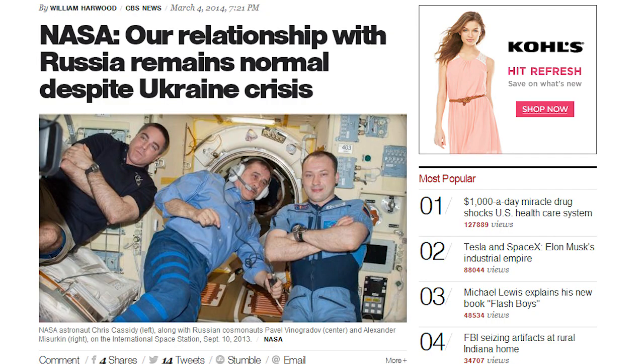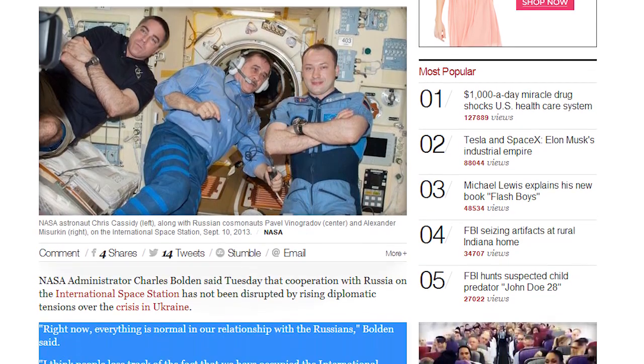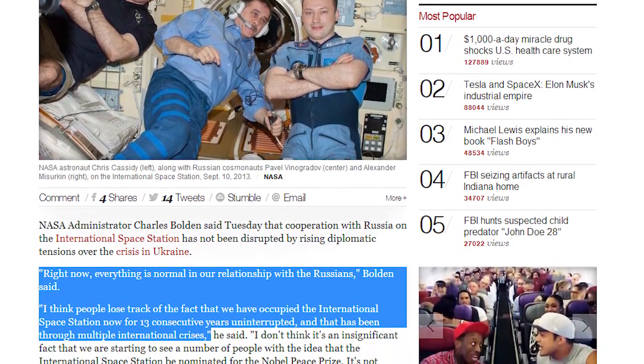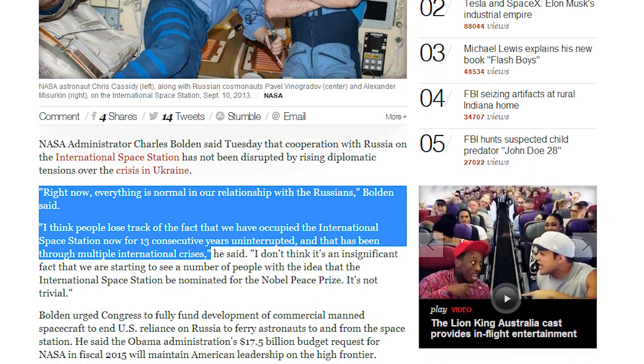This comes as a huge surprise, as only a few weeks ago, Charles Bolden, the administrator of NASA, was quoted saying, 'Right now, everything is normal in our relationship with the Russians,' and went further to remind us that the ISS has been occupied for 13 consecutive years in international cooperation and has been nominated for the Nobel Peace Prize.